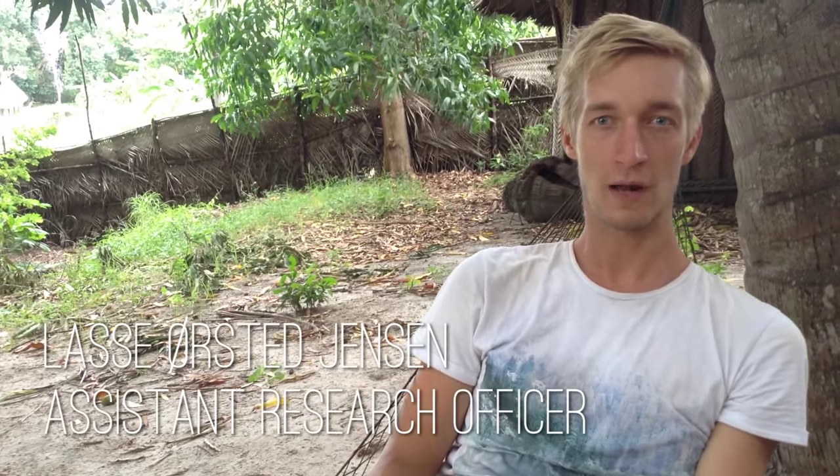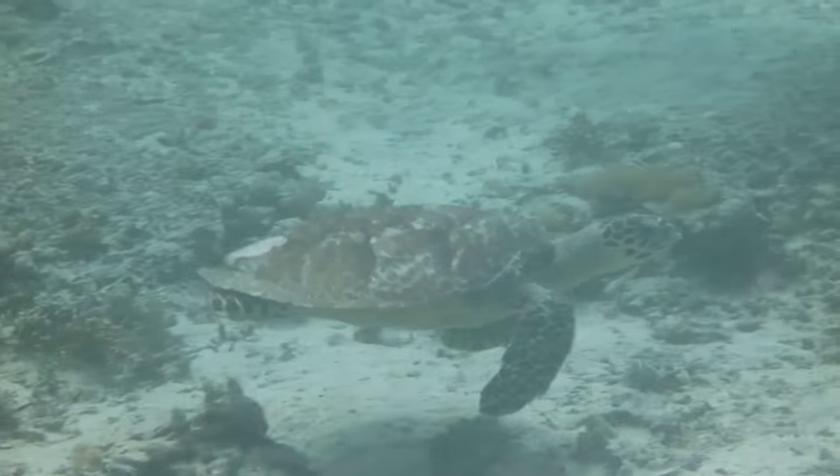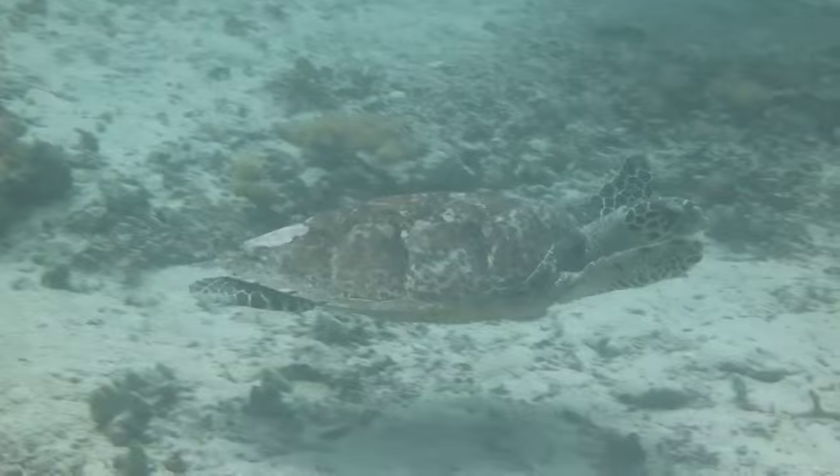Five species of marine turtle occur in Tanzanian coastal waters. All five of these species are included on the IUCN Red List. In the Western Indian Ocean, various studies indicate that the turtle population has continued to decline, with human activities accounting for approximately 85% of turtle mortality.